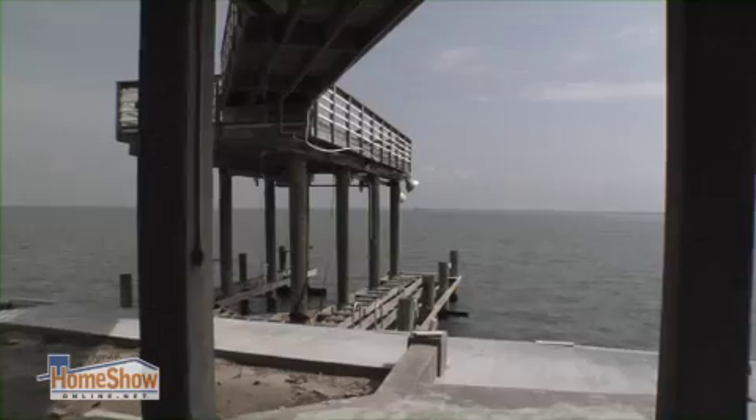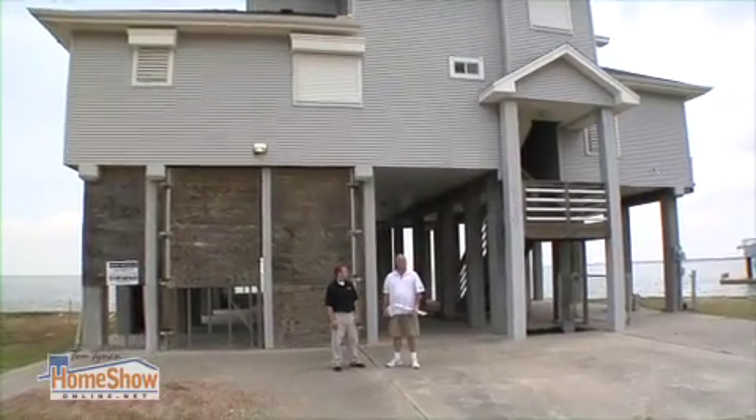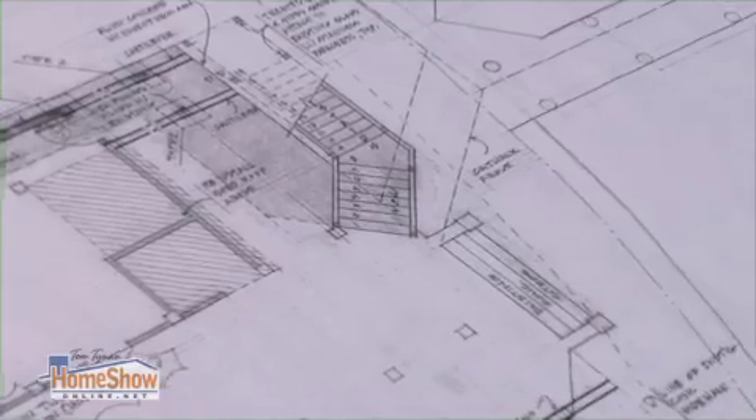We're here at Jamaica Beach on Galveston Island, and I'm going to have to redo this home from the damage caused by Hurricane Ike. I'm with James Waters right now from James Hardie Building Products. James, my clients are worried about color, how long the paint will last, the application, and of course I'm going to have to have my windstorm inspector out here as we apply this and prove it. How is James Hardie going to help us take care of all that?